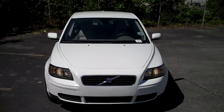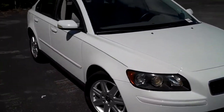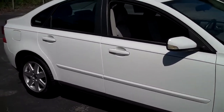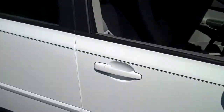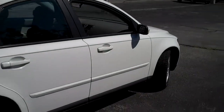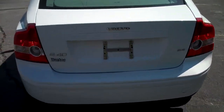This is a 2006 S40 Volvo, Aspen white in color. It's got the blinker indicators on the rear view mirror. Tread life is good. This is the 2.4i S40.